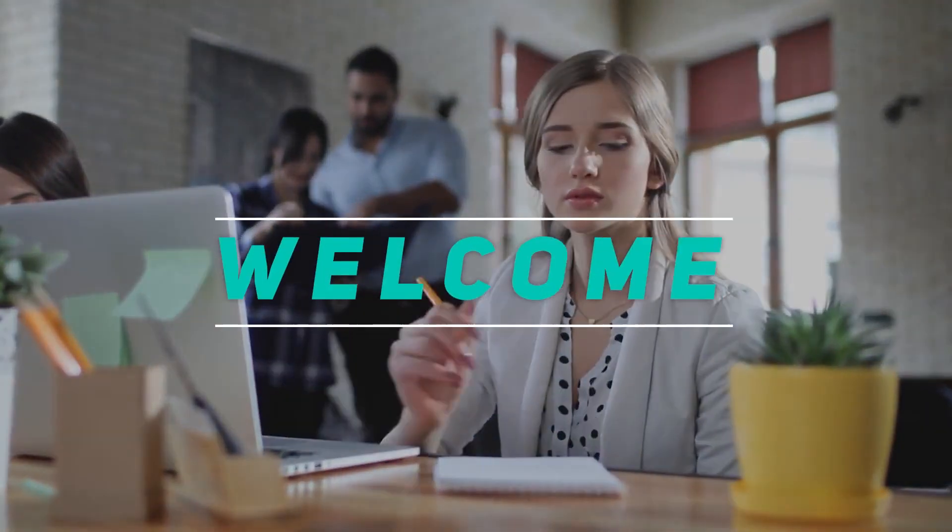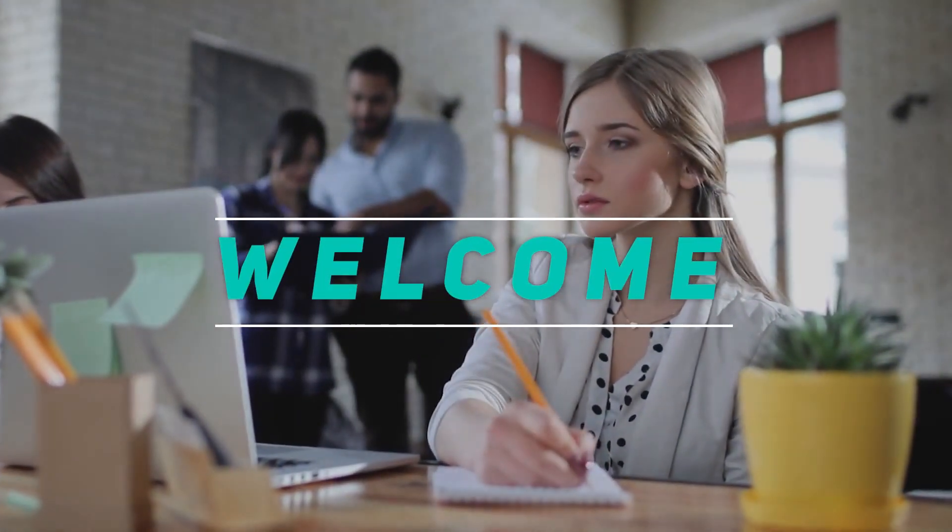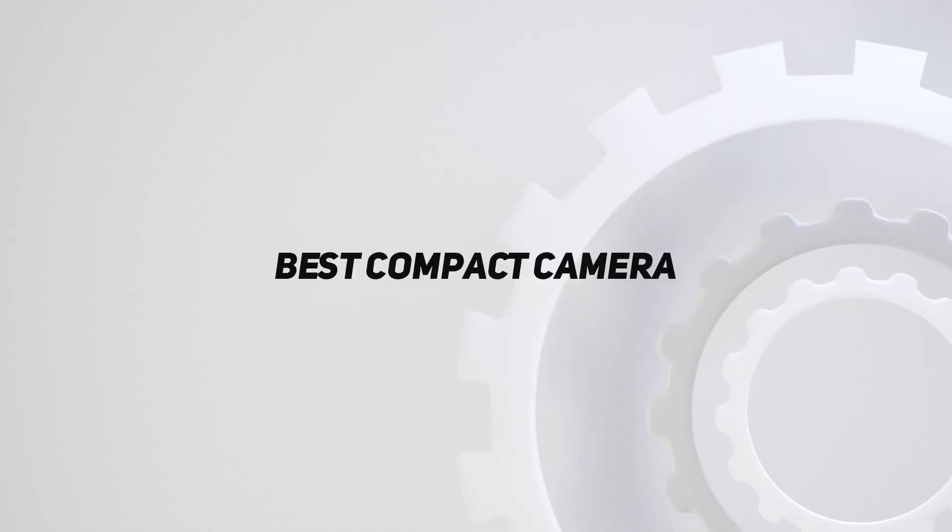Hey, welcome back to my channel. In this video, I'm gonna talk about the Top 5 Best Compact Cameras.